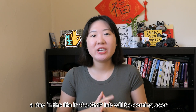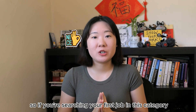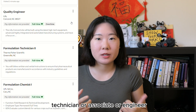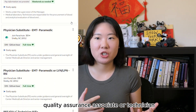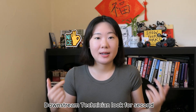A Day in the Life in the GMP Lab video will be coming soon, so stay tuned. If you are searching for your first job in this category, I would suggest searching keywords like manufacturing technician, associate, or engineer; quality control; quality assurance associate or technician; biomedical instrument technician; field service technician; environmental monitoring; and upstream-downstream technician.